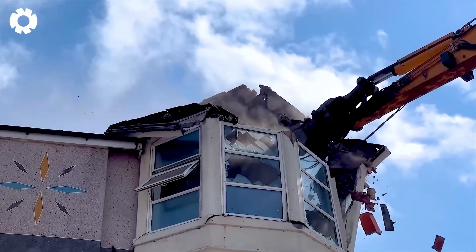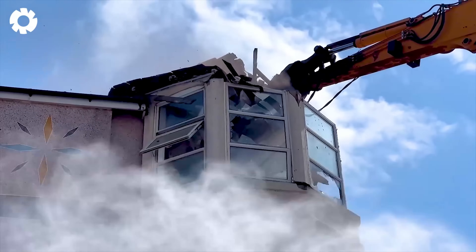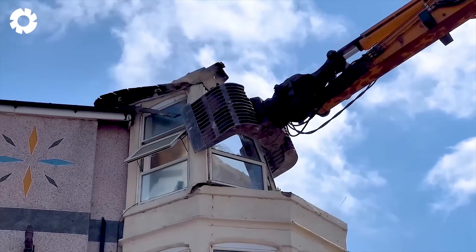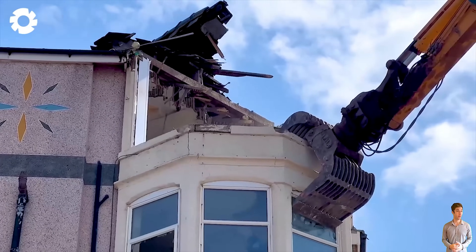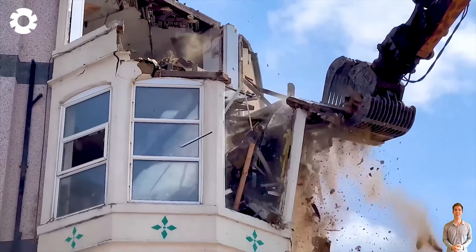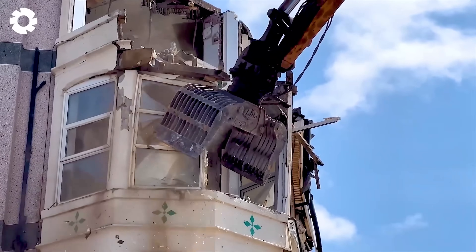The sound from the demolition process can be quite loud, but the powerful excavator performed wonderfully. With its ability to efficiently handle solid concrete structures, the excavator helps create impressive results, delivering outstanding outcomes in the job.